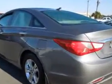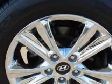Keyless Entry, Power Driver's Seat, 12-Volt Power Source, Anti-Lock Braking System, Remote Trunk Lid, Satellite Radio, Bluetooth System, and much more.